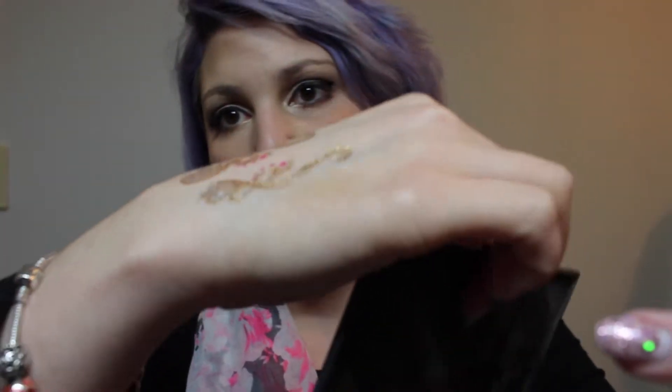I also like the highlighting shadow as well. It's a really, really pretty color — you guys can see. I really, really like it.